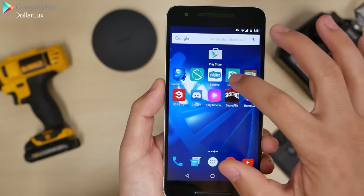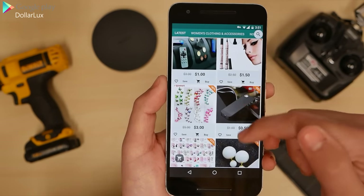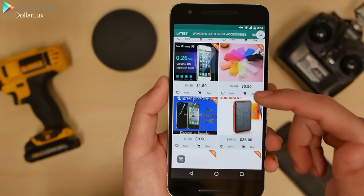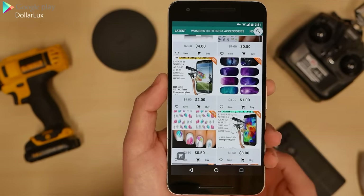Next up, we have Dollar Luxe. I personally have not purchased anything through here, but there is a lot of things on here that I was like, huh, that's pretty cheap. Crazy sometimes.